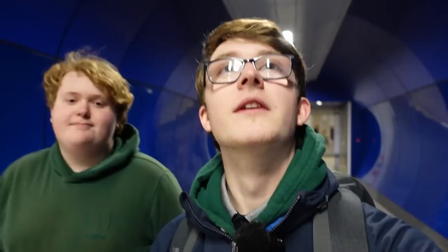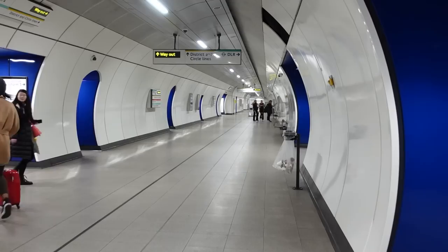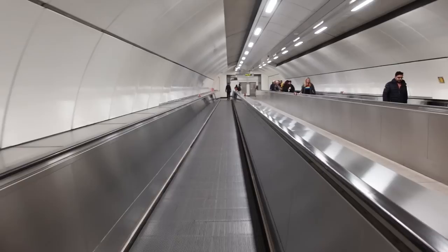Where are we going next? We're going to jump on the Central Line and go to Holborn. It's still kind of weird that this bit is where tracks used to run — still really weird for me to think about. And this is the new travelator to the Central Line. It's the curvy platform. How fancy.